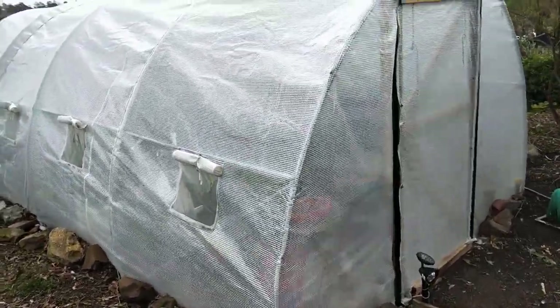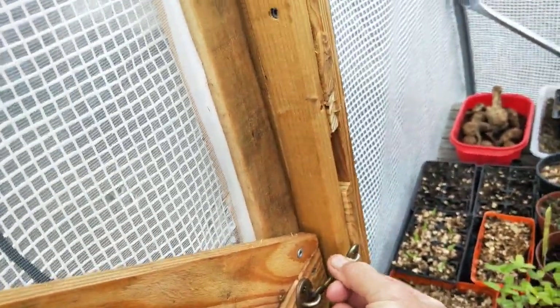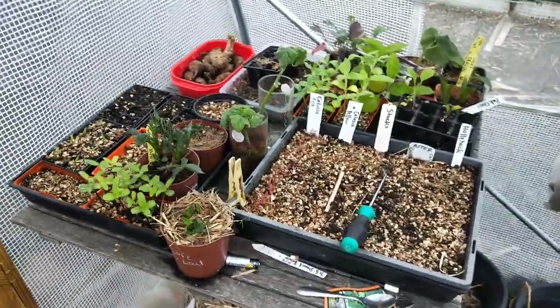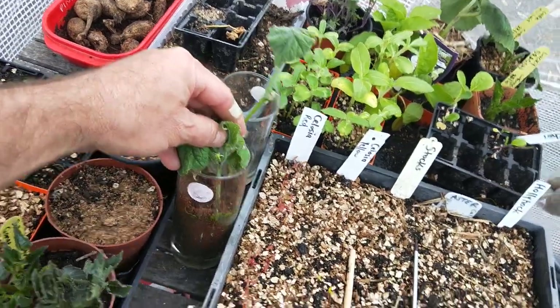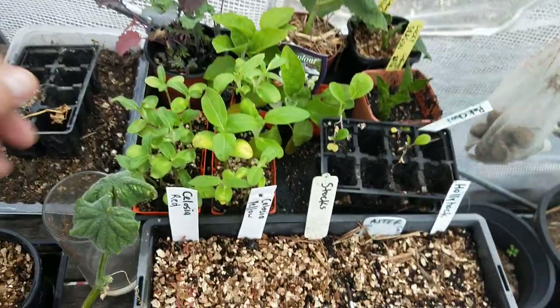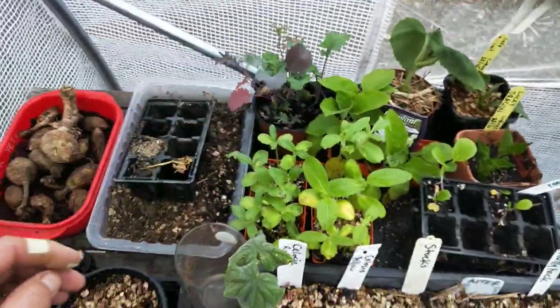Let's do a little tour of the polytunnel while it's quiet, not quite 8 o'clock. I've got a little seed starting bench there, a few little things - some sunflowers, cucumbers ready to go somewhere when I've got some space, more sunflowers, and some pak choi and kale.